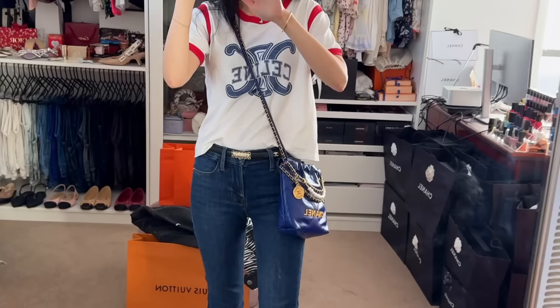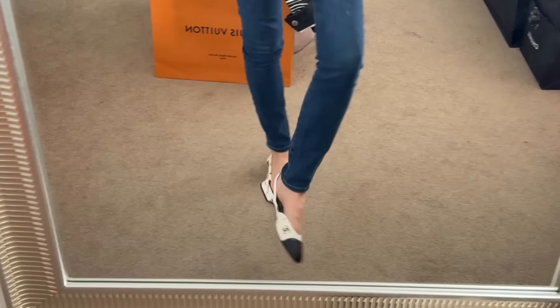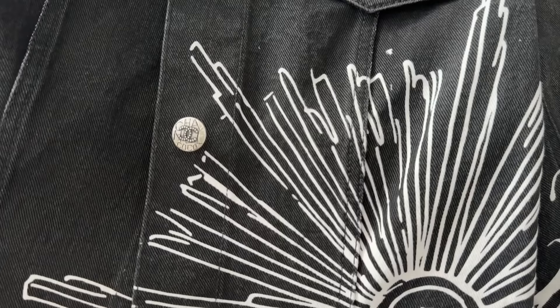Continuing with the outfit: we have the Chanel belt, these are frame jeans, and then on my feet I have the Chanel sling bags. These are the logo ones from 23P, I think — I love them, they're so comfortable. And I did end up wearing the Chanel jacket because in the morning it was quite cold. Now I'll show you what's in my bag.